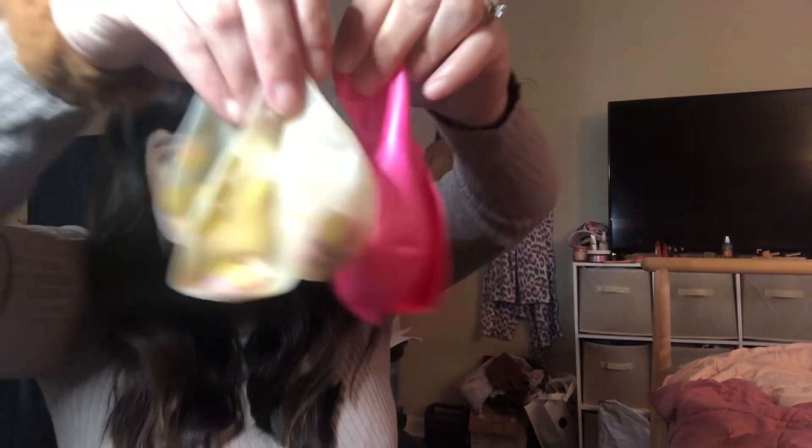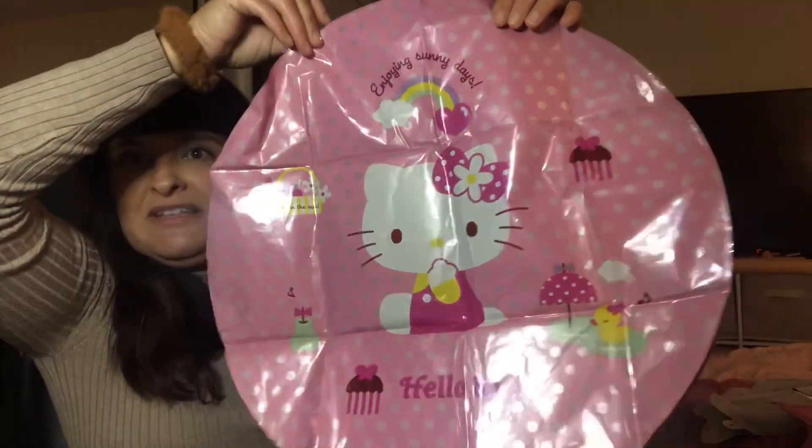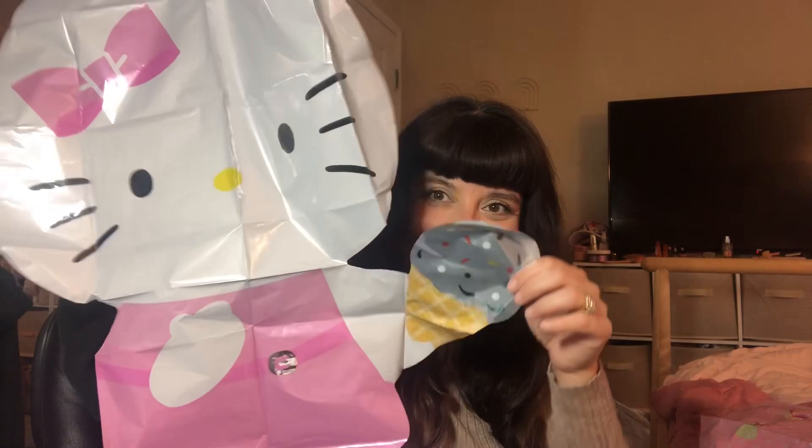Next up we have some balloons. Tomorrow is my birthday and this came right in time — thank you so much Teemu! Let me show you what they are. Three hot pink and then three confetti lifestyle balloons. And then I got a bunch of foils — one foil is a star, and two foils of Hello Kitty herself carrying a little ice cream cone.